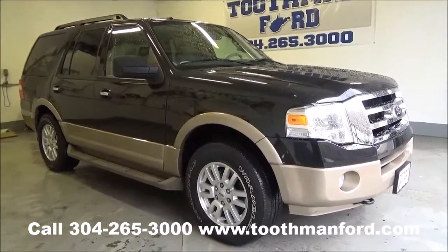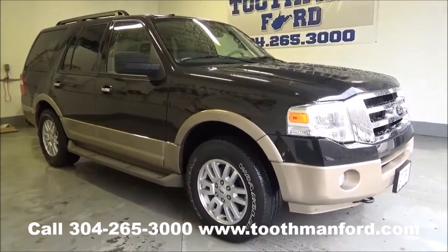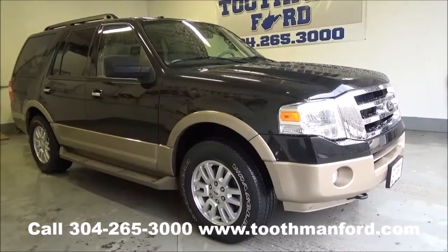I'm Rachel Toothman Ford. Visit us at ToothmanFord.com. I have a 2014 Ford Expedition — it's an XLT model.